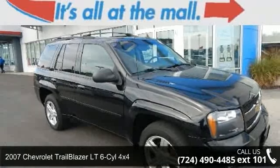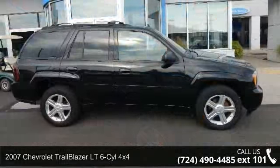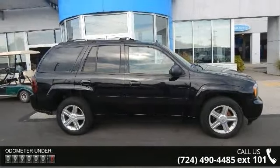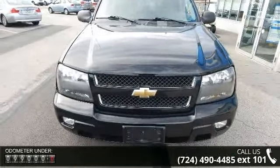Arrive in style with this 2007 Chevrolet Trailblazer. If you are looking for a first-rate auto, this one could be yours today. This vehicle comes with a reliable six-cylinder engine connected to a smooth shifting automatic transmission.